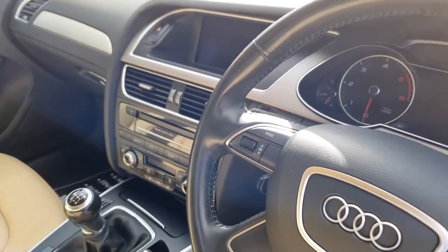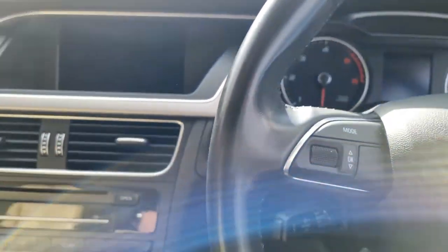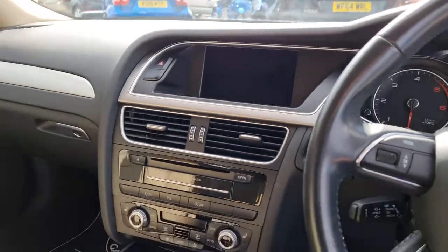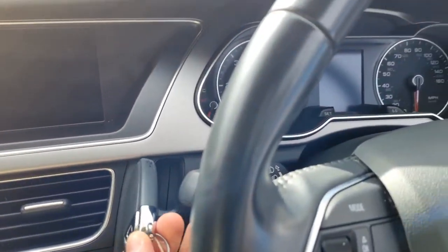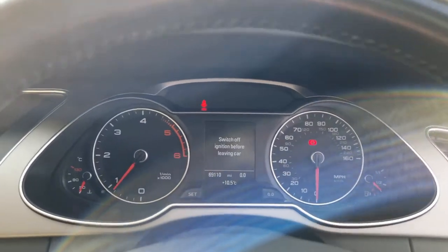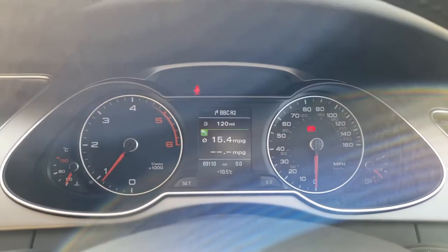Voice recognition, all your controls underneath. You've got your cruise control. Two keys — keys go in here, foot on the clutch and the brake, away we go. I've been moving it around to take pictures, so the battery will charge when you take it up the road. There's your mileage: 69,110. You can change the trip computer and everything that comes up on that central part.